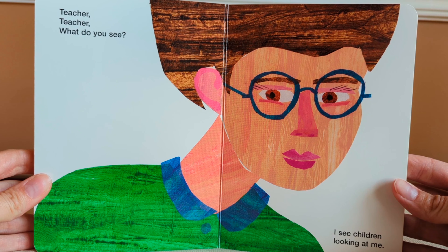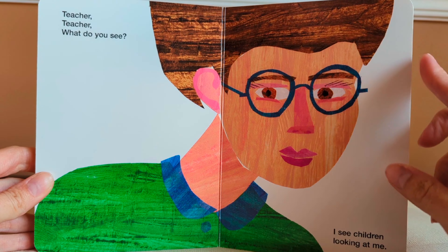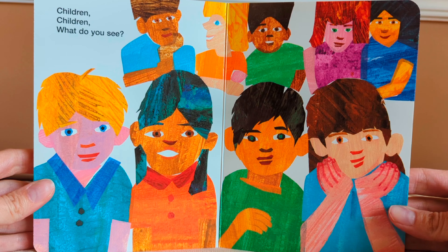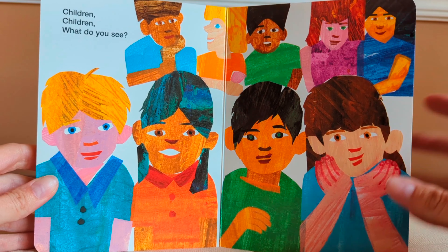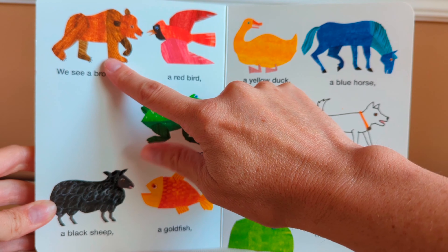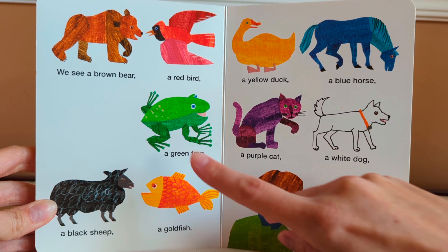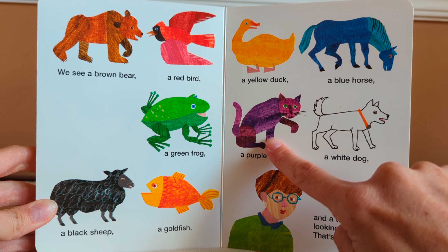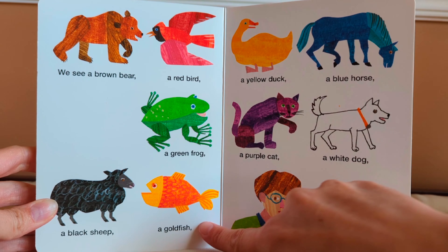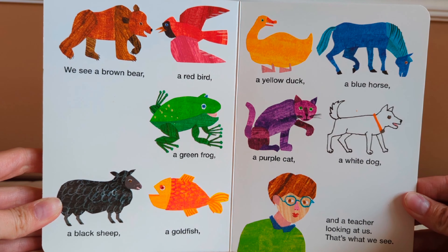Teacher, teacher, what do you see? I see children looking at me. Children, children, what do you see? We see a brown bear, a red bird, a yellow duck, a blue horse, a green frog, a purple cat, a white dog, a black sheep, a goldfish, and a teacher looking at us. That's what we see. The end.